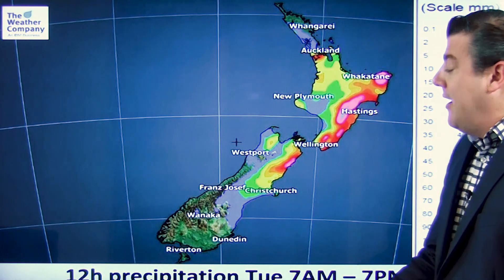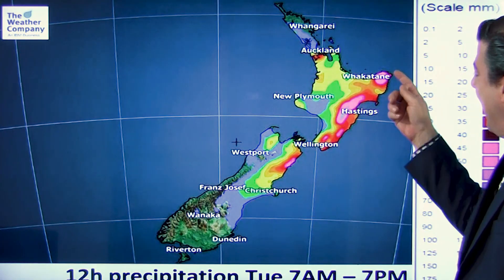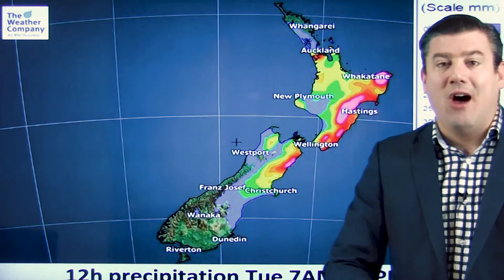This is the rain for the rest of Tuesday until Tuesday night, till 7 p.m. Tuesday. The heaviest downpours are shown in pink and blue on the edge here — not that blue, but the blue amongst the pink shading along that eastern side.